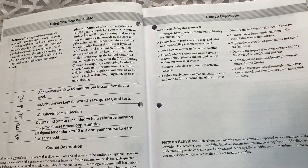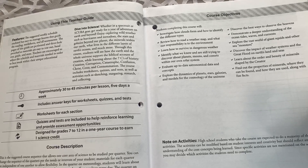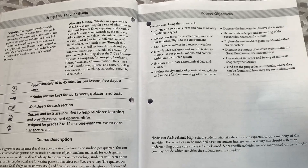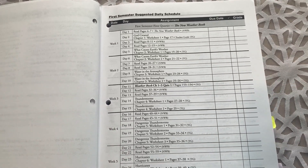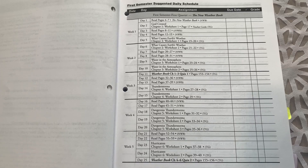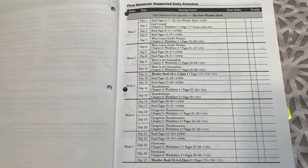There is a section on course objectives and a note regarding high school students. Since this course is designed for seventh to twelfth graders, they include recommendations on how much of the additional activities your high schooler should complete to receive high school credit. One of the really nice things I like about this is that they have a sample suggested schedule. So if you homeschool on a 36-week schedule — 180 days, kind of that traditional school schedule — this is already done for you, laid out for 36 weeks. I'm going to walk you through the first week to give you an idea of what a typical week looks like.